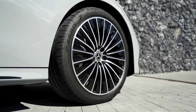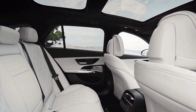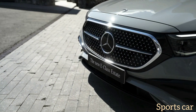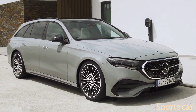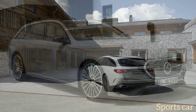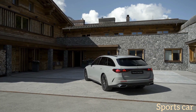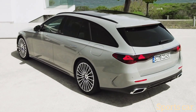No longer offered with an optional third row, the 2024 Mercedes E-Class estate can swallow 615 liters (21.7 cubic feet) with the rear seats in place, or 1,830 liters (64.6 cubic feet) if you fold them. Go for a plug-in hybrid and practicality takes a hit due to the added hardware, with the volume dropping to 460 liters (16.2 cubic feet) or 1,785 liters (63 cubic feet) after folding the 40/20/40 split rear seats. Accessing the cargo area is done through an electrically operated tailgate fitted as standard equipment.